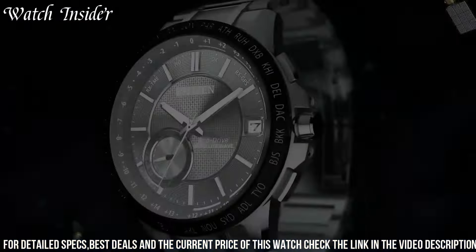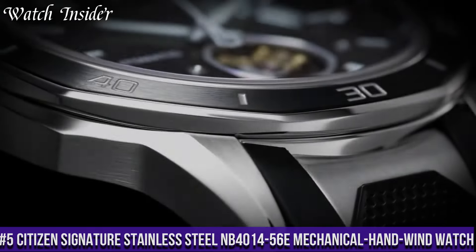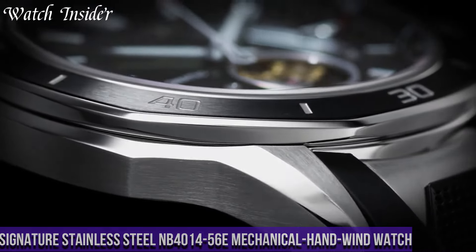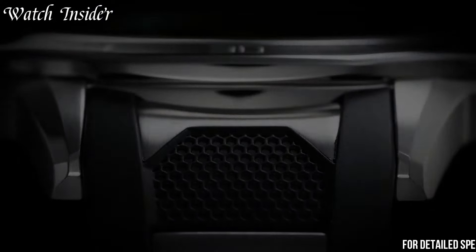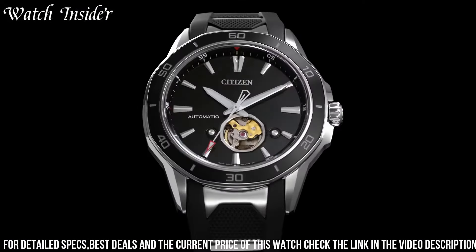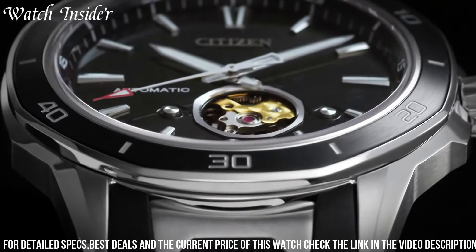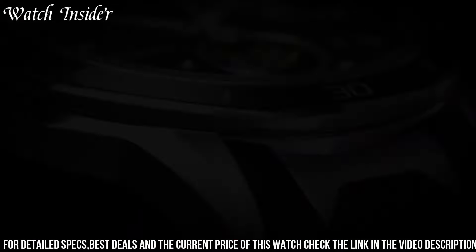Number 5: Citizen Signature Stainless Steel NB4000-1456E Mechanical Hand Wind Watch — a sophisticated mechanical hand wind watch with a timeless design. The 42mm stainless steel case and bracelet offer a sleek and durable look, while the black dial features silver-tone hands, hour markers, and a date display at the 3 o'clock position.